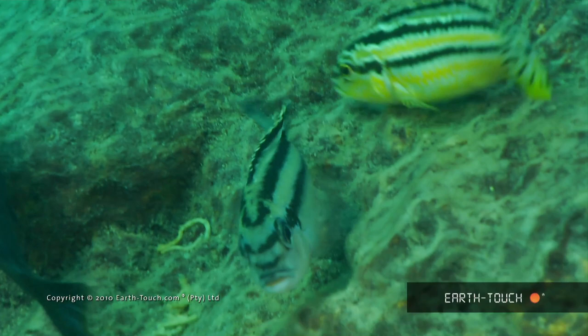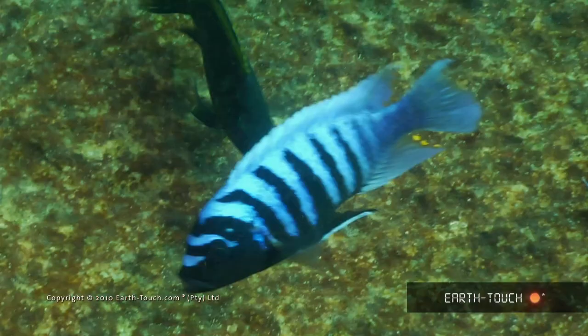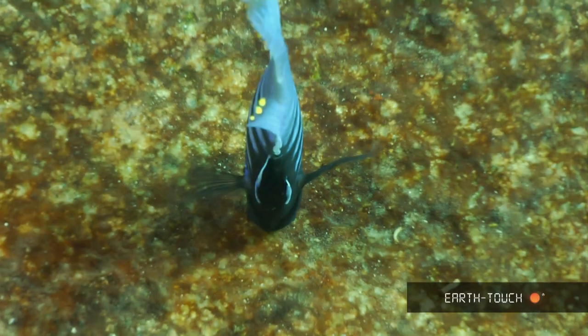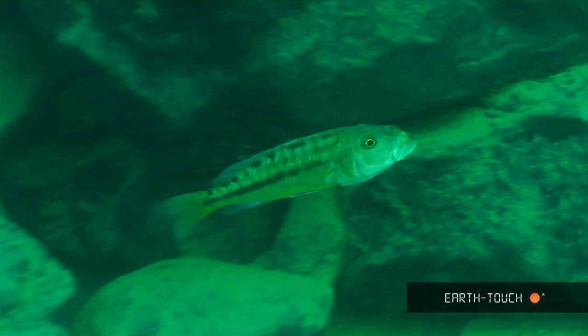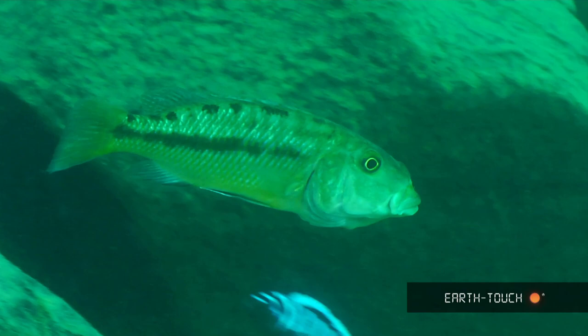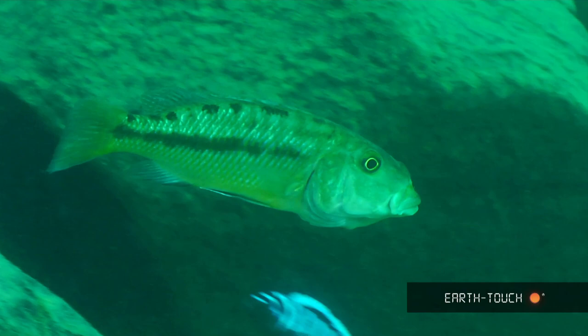A beautiful sight — lovely blue water, fish of all sorts of colours. This is typical of a sediment-free rock environment. This is the typical zebra fish feeding on the rock structure of this reef.